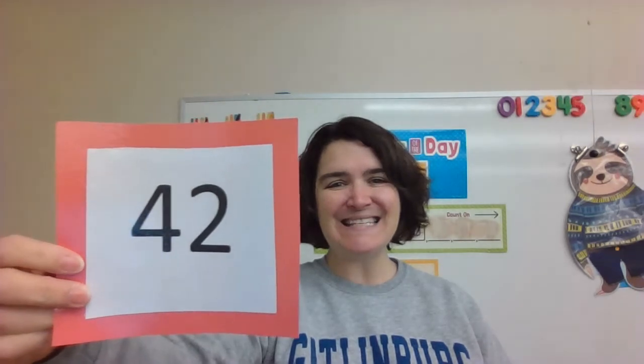What number is this? 42. Yes, this is number 42. What number is this? 36. Yes, this is number 36.